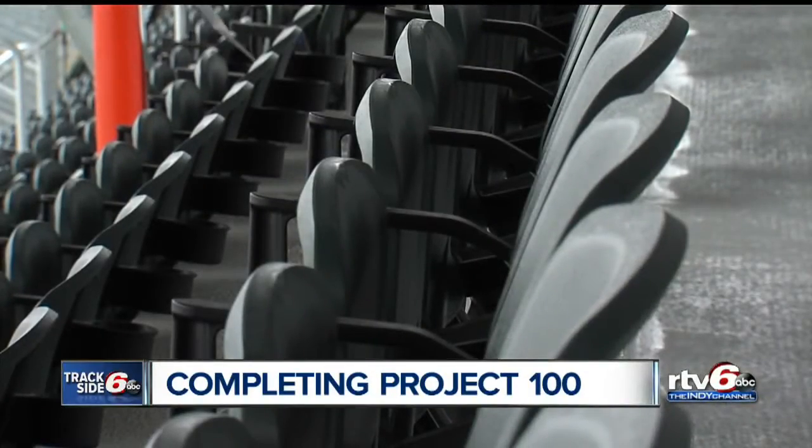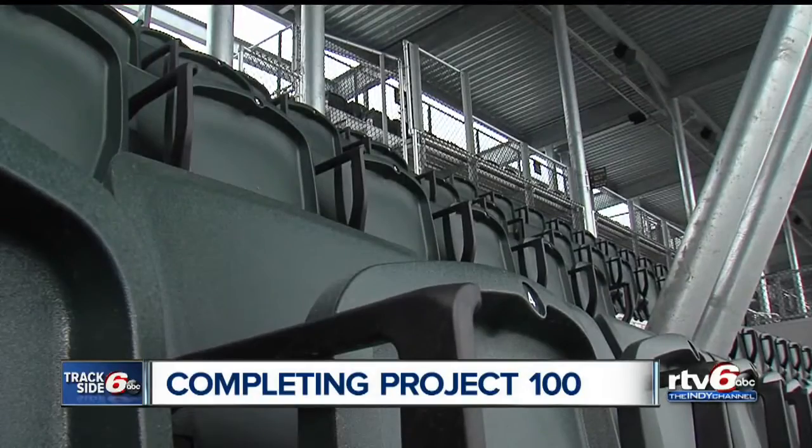The stadium seat, for example, which was foreign until this year — you got a folding chair or a bench. So those are the kind of things we wanted to do. But at the same time, we didn't want people to come in and look at this and go, wow, it looks like a brand new place, because what makes us special is the things you're used to in the history of the place.